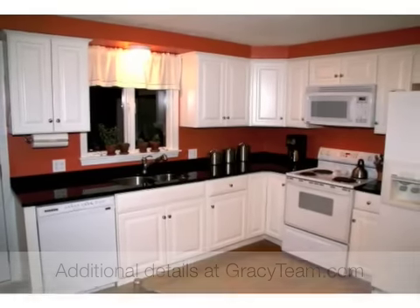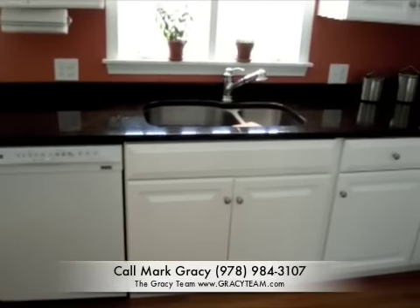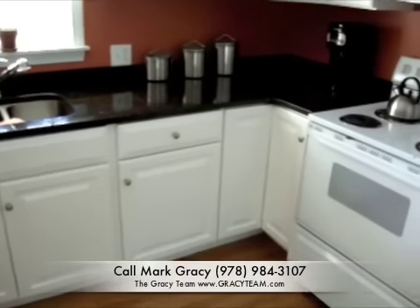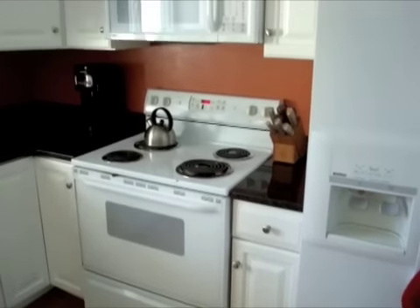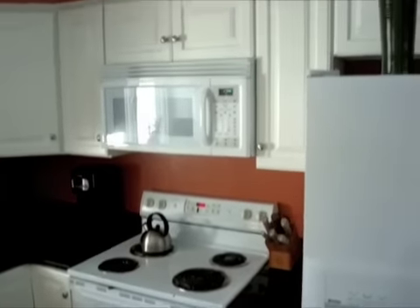To arrange for a showing of this home, please give me a call at 978-984-3107. Again, that number is 978-984-3107.